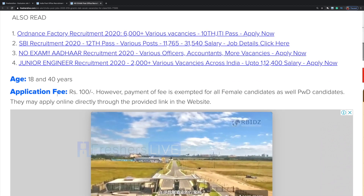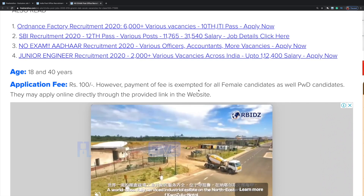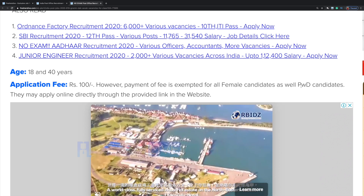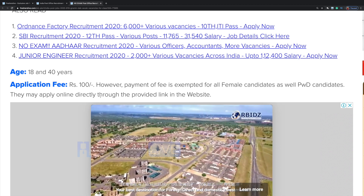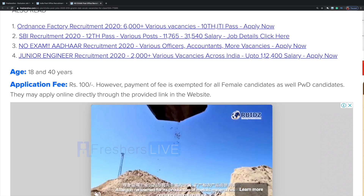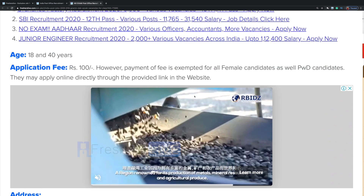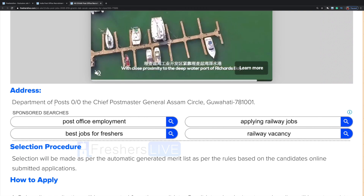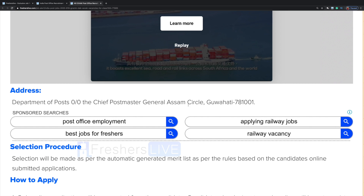Application fee is 100 rupees. However, payment of fees is exempted for all female candidates as well as PWD candidates. They may apply online directly through the provided link on the website. So if you are a female candidate, you don't have to pay rupees 100 as application fee. The address is Department of Posts, the Chief Postmaster General, Assam Circle, Guwahati.